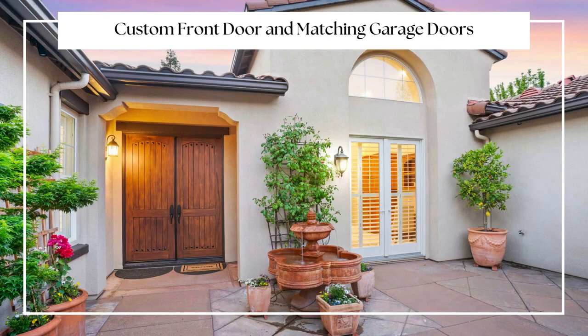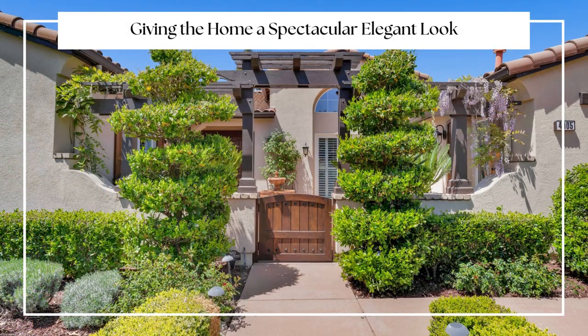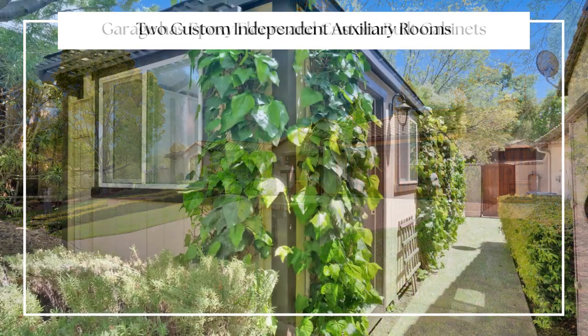Freshly painted in April with new carpets in the bedrooms, new LED lights, and new light fixtures. You'll love the custom front door and matching garage doors that give this home that spectacular, elegant look.